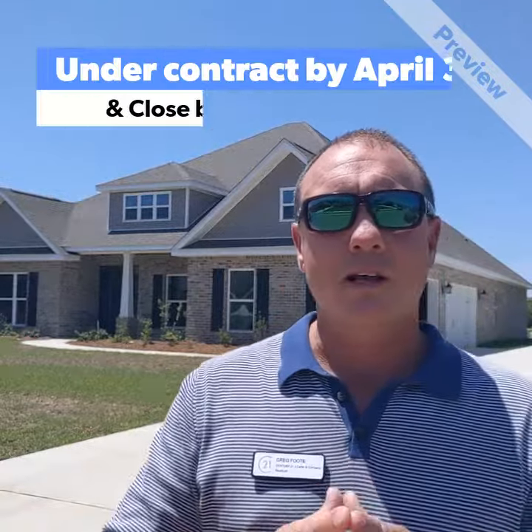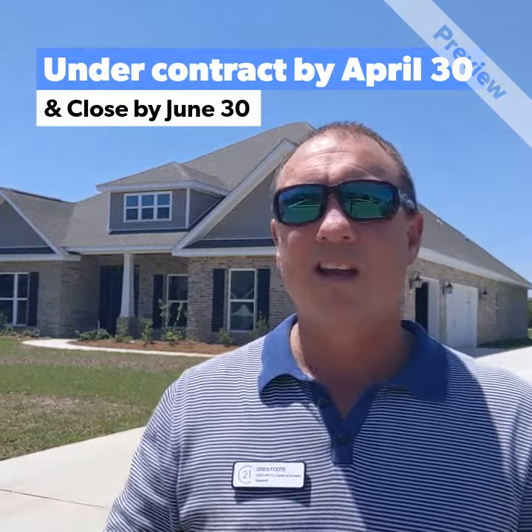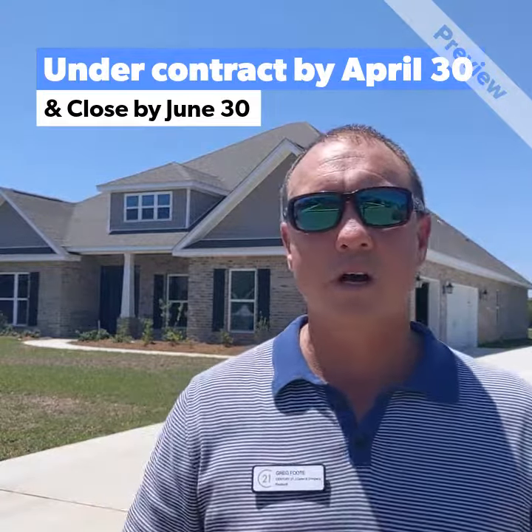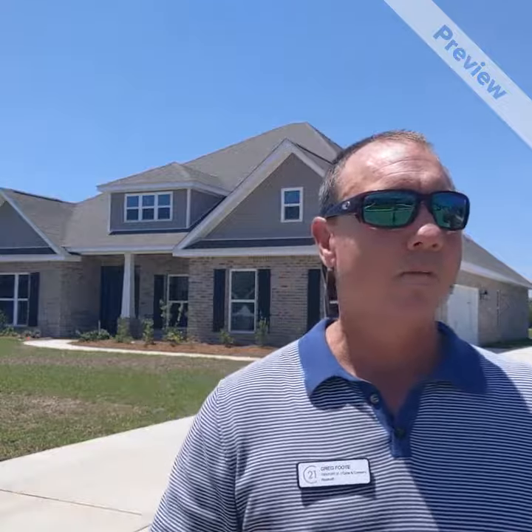Now, the only catch is, like I said before, it has to be under contract by April 30th, and it has to be far enough along in the construction process that it can be closed on before June 30th. That's the only stipulation.